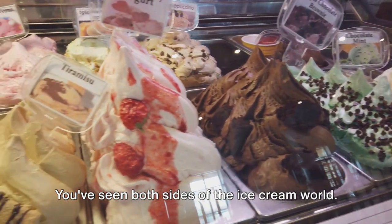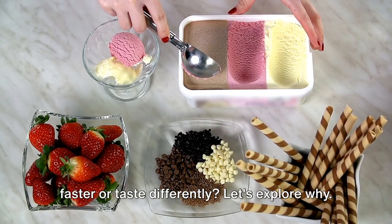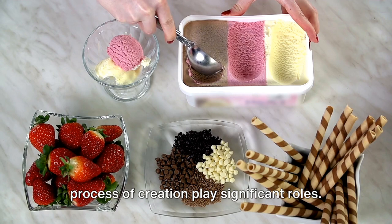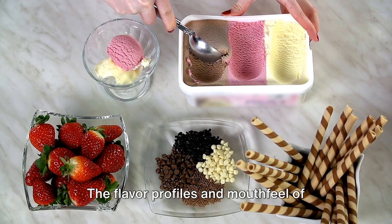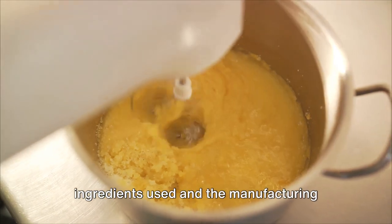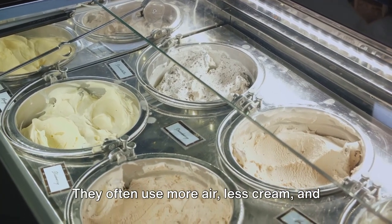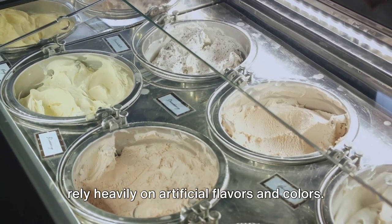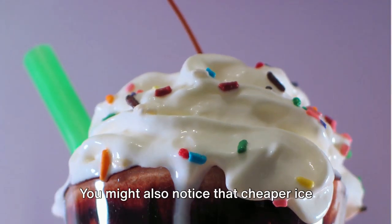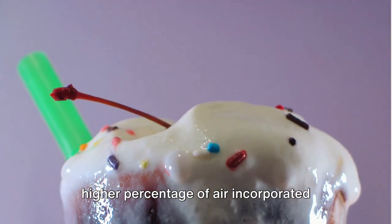You've seen both sides of the ice cream world — now it's time to delve into why these differences matter. Ever noticed how some ice creams melt faster or taste differently? The ingredients and overall process play significant roles. The flavor profiles and mouthfeel of cheap and expensive ice cream can differ remarkably. Cheaper versions often use more air, less cream, and rely heavily on artificial flavors and colors, resulting in a lighter, fluffier texture and flavors that can sometimes taste synthetic. You might also notice that cheaper ice cream tends to melt faster, thanks to the higher percentage of air incorporated during production.